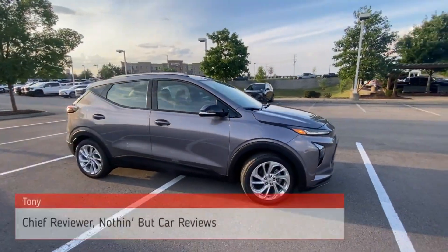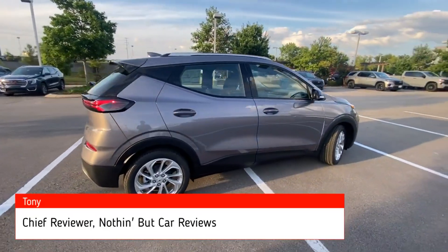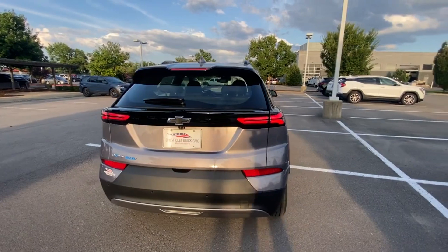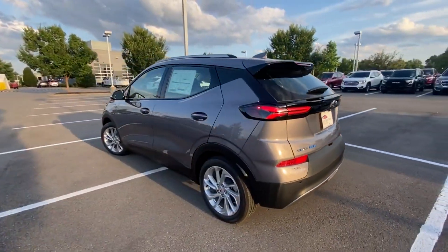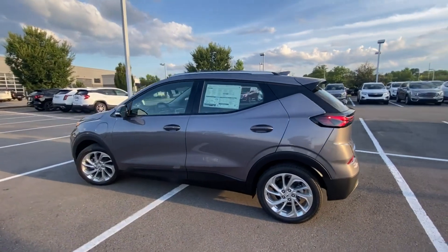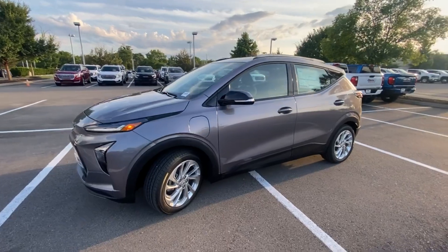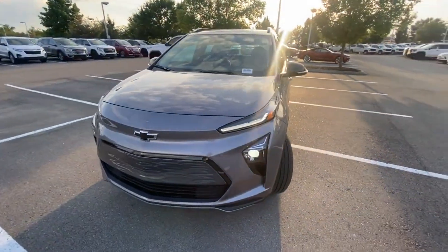Here we have a new 2023 Chevrolet Bolt EUV in the LT trim level in Gray Ghost Metallic, with a Jet Black cloth interior. For the powertrain we get a front-mounted electric motor mated to a 65 kilowatt-hour liquid-cooled battery, and DC fast charge speed gets you around 50 to 55 kilowatts.